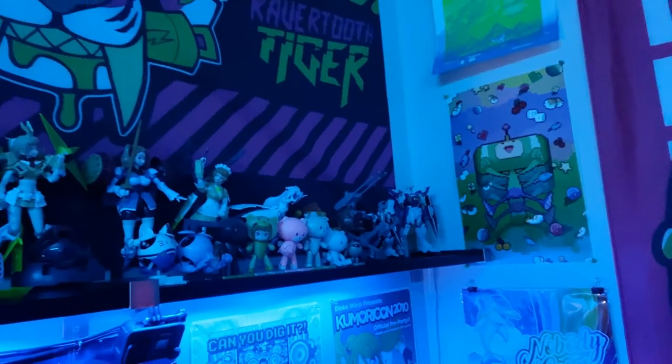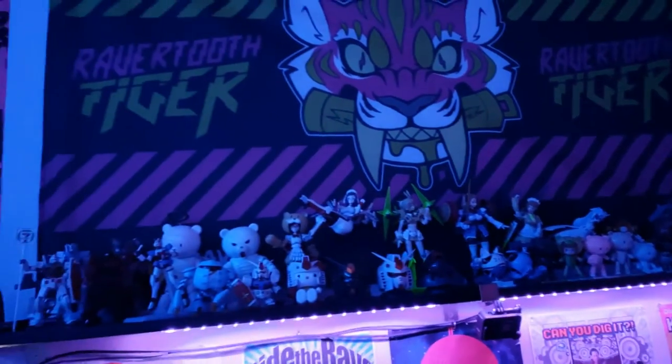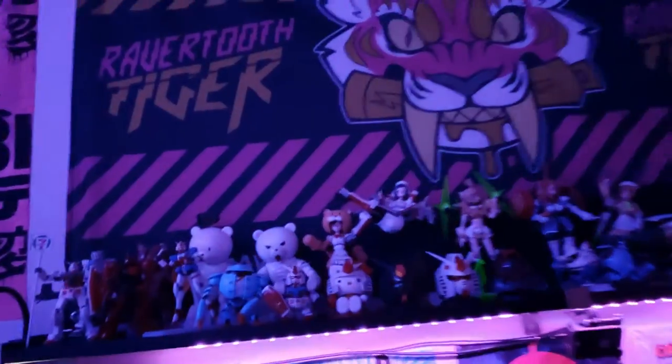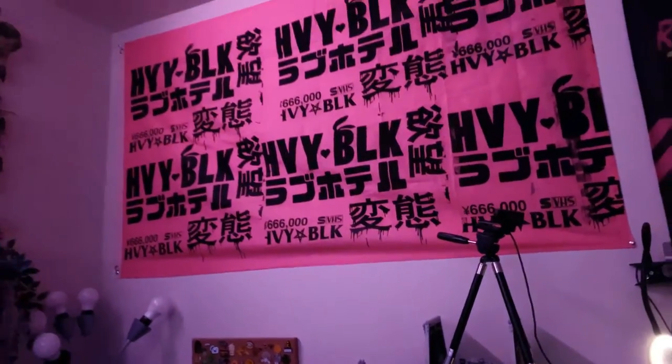Had to get creative with the space too, so all of the models and things I build have to be above the DJ setup. Over here is where I have all my books and all my soldering stuff. There's not a lot of room, so I had to get really creative — only have essential books and manga and things like that. Essential quote-unquote manga. And we have all the pins I've collected over the years.